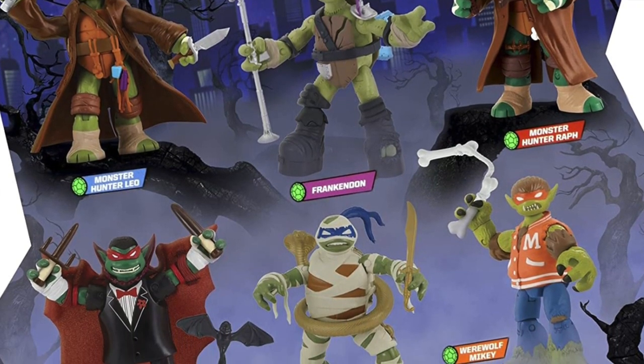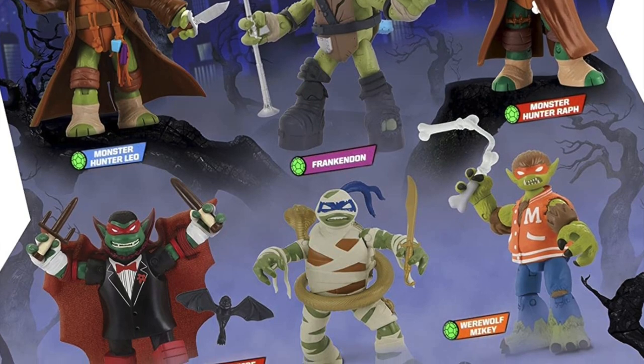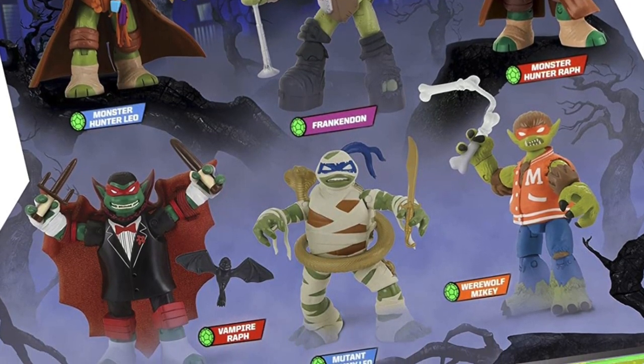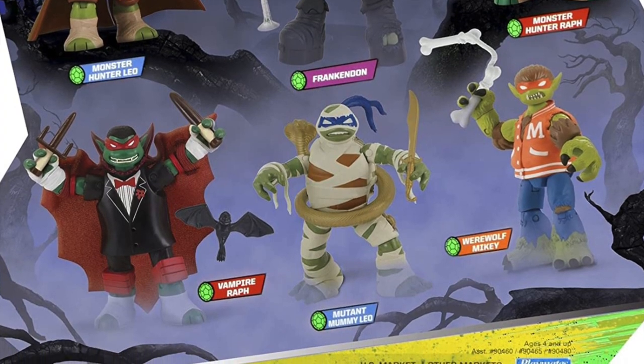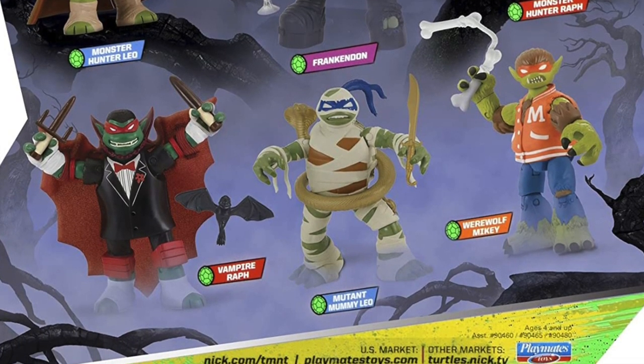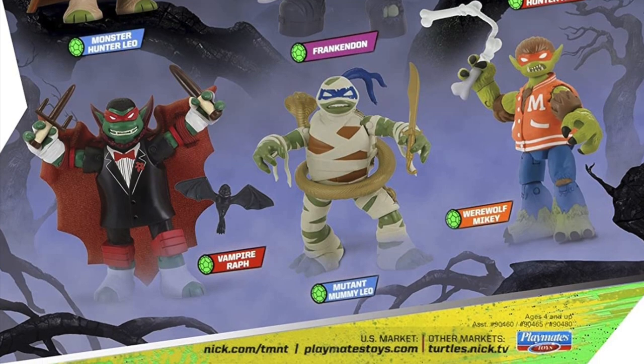So sit back, relax, grab yourself a nice hot beating heart from a fresh victim — sure, why not? This is a look at the 2012 Teenage Mutant Ninja Turtles' 2017 Monsters and Mutants by Playmates Toys.